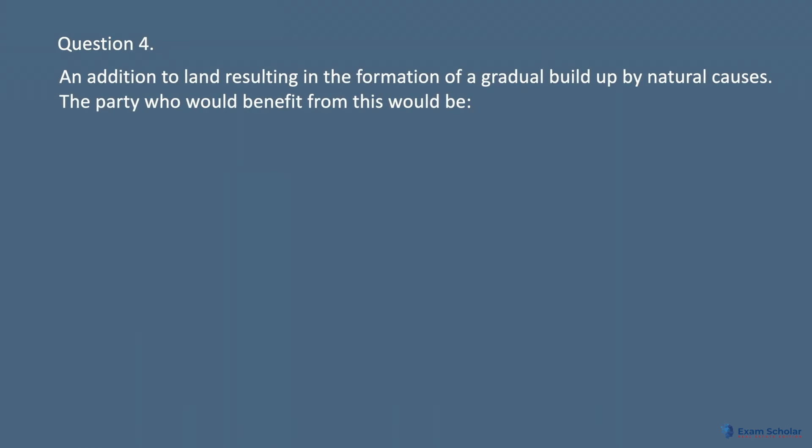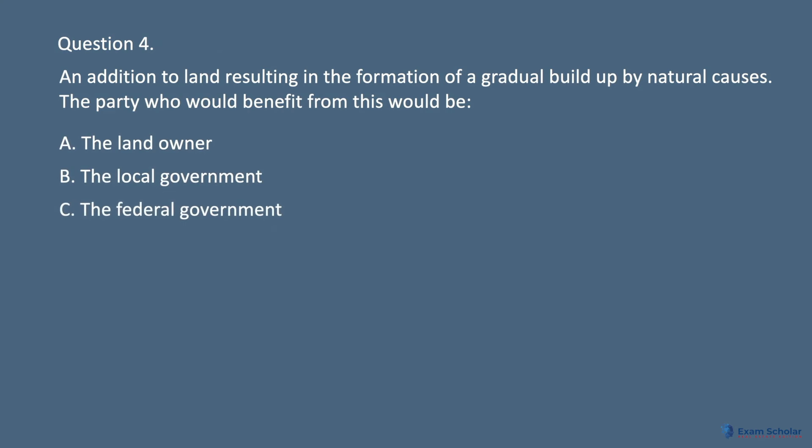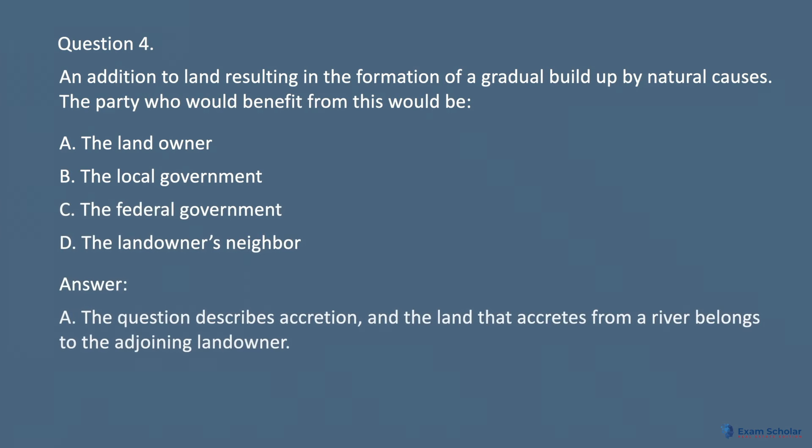Question 4. An addition to land resulting in the formation of a gradual build-up by natural causes — the party who would benefit from this would be: A. The landowner. B. The local government. C. The federal government. D. The landowner's neighbor. Answer: A. The question describes accretion, and the land that accretes from a river belongs to the adjoining landowner.